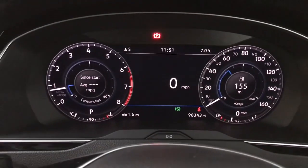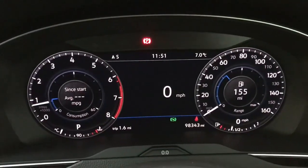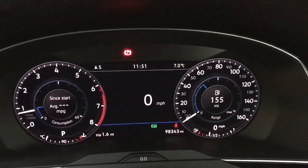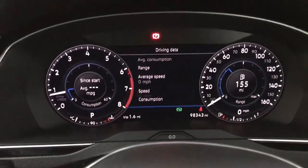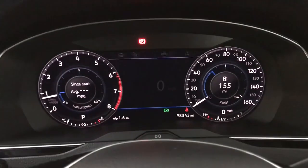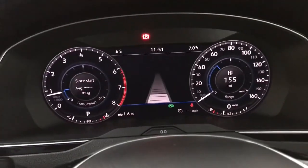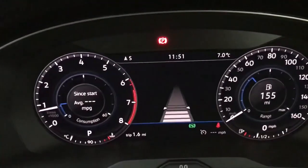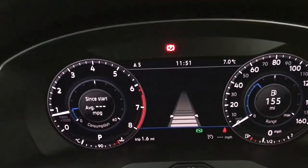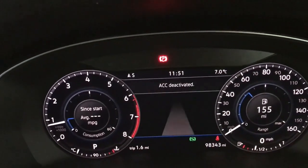Up front we have a digital driver's display, part of the GT pack. You've got your rev counter on the left, speedo on the right and a digital screen in the centre, currently showing a digital speedo, but you've got various other driving data you can have on there. You do also have your assist systems, so you've got adaptive cruise control which will keep you a safe distance from the car in front. You've also got a speed limiter if you prefer to use that.